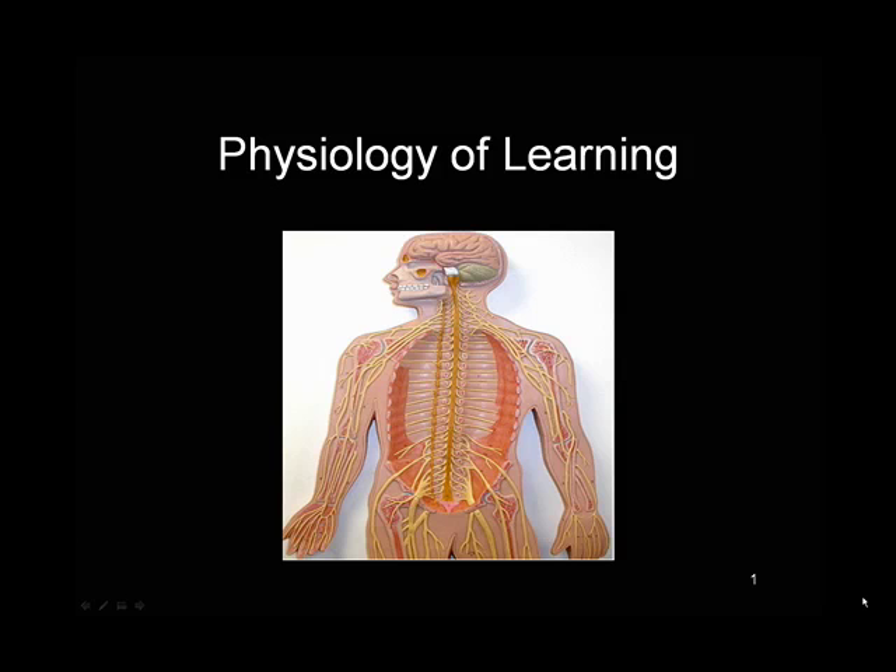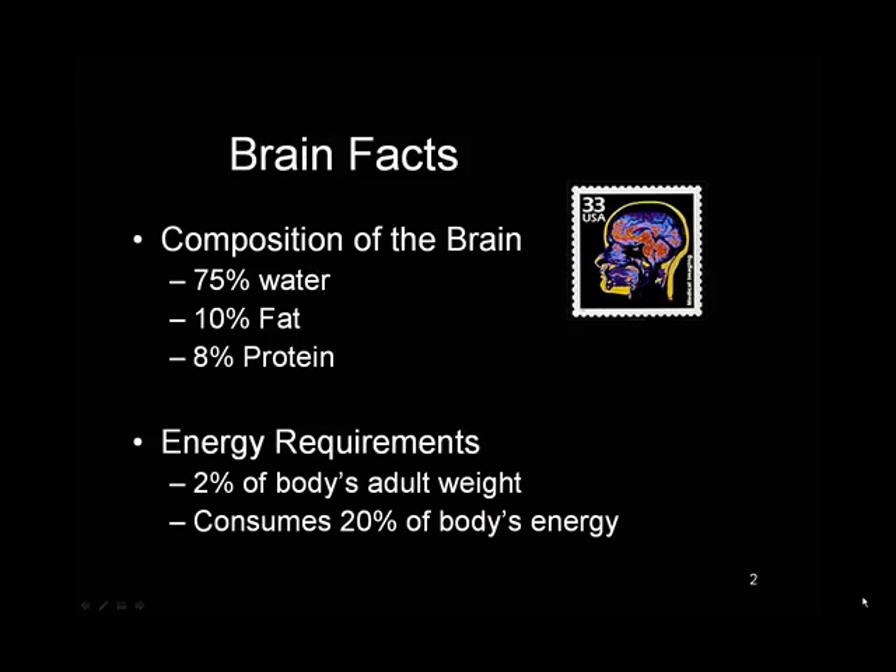This slideshow is designed to give you an overview of how the brain works when it works well. The brain is made up mostly of water, which means it definitely needs water in order to perform well. And although it's only 2% of the body's weight, it consumes 20% of the body's energy. In other words, it needs food in order to function.